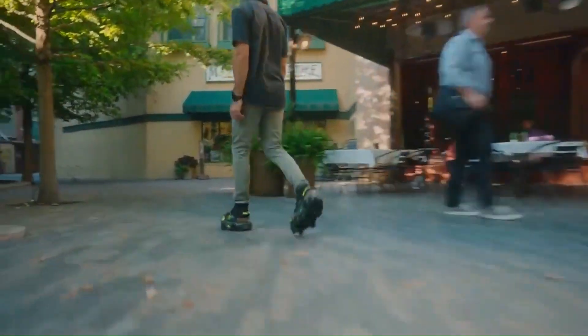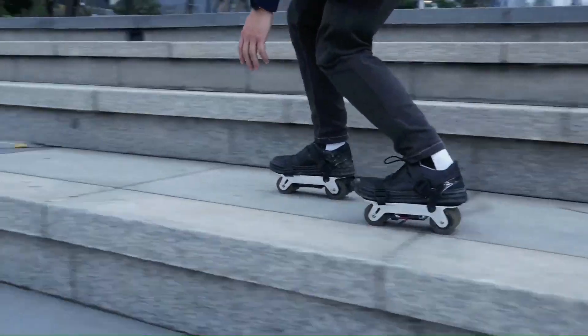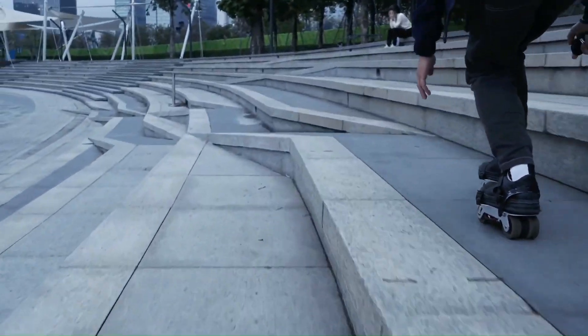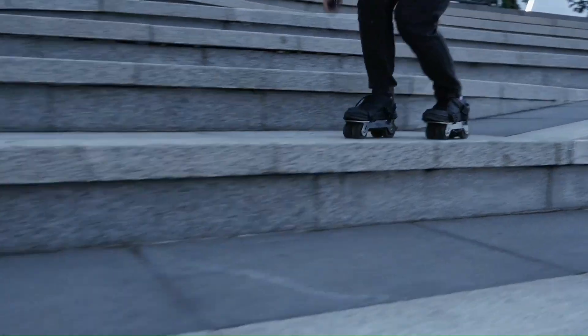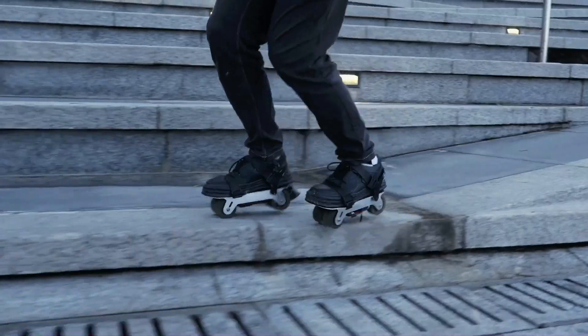Overall, AirTrick e-skates are a fun and unique option for those looking for a portable and easy-to-use electric ride. However, their limited turning ability and lack of traditional skateboarding features make them unsuitable for everyone.